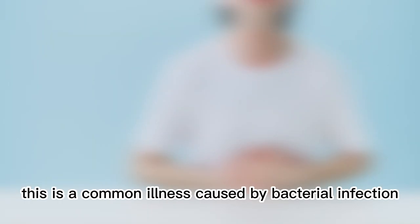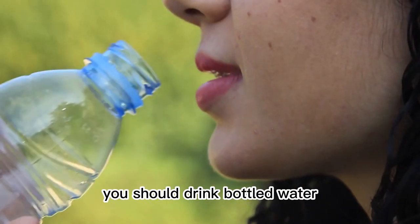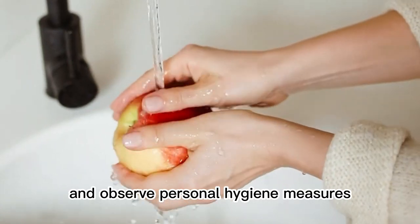1. Traveler's Diarrhea. This is a common illness caused by bacterial infection through unsafe food or drinking water. You should drink bottled water, avoid eating raw or unprocessed foods, and observe personal hygiene measures.